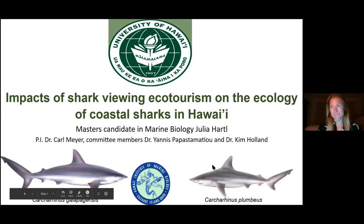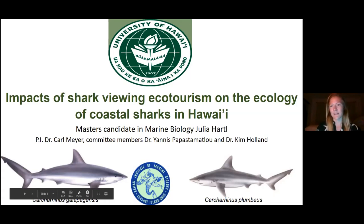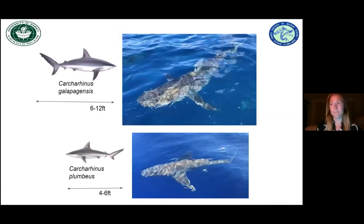Thanks for having me, Gavin. My name is Julia Hartle, and I'm a master's candidate in the marine biology grad program at the University of Hawaii, in association with the Hawaii Institute of Marine Biology. My project studies the impacts of shark viewing ecotourism on the coastal sharks in Hawaii. We're looking at the Galapagos shark on the left, and on the right is Carcharhinus plumbeus — your sandbar shark. These are actually two of the most commonly encountered species of nearshore shark in the state of Hawaii.